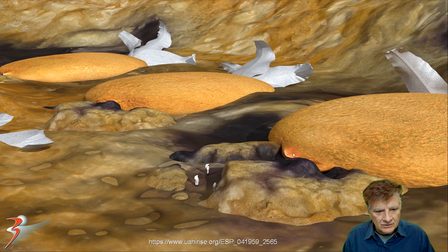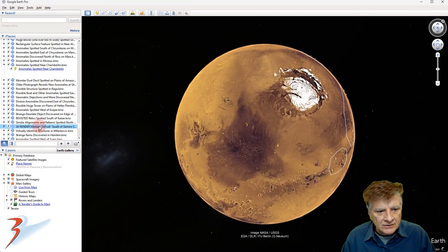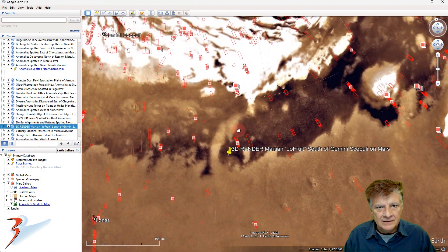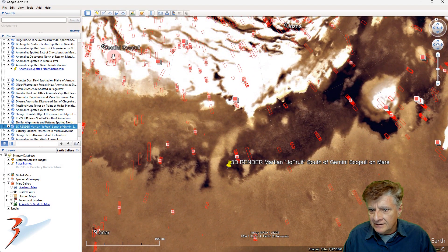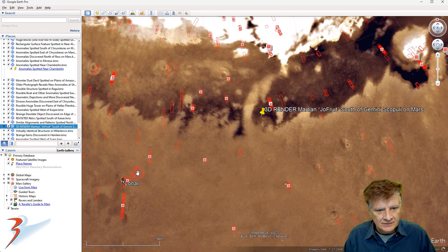These things are huge. Could they be, as Joe says, some type of fruit or plant? Are they perhaps hollowed out — these doorways or entrances — and could they be used as shelters? Moving to the northern plains of Mars and the area where those anomalies are located: Gemini Scopuli is to the top left, Udza is to the top right, and Lonar is over here to the left.